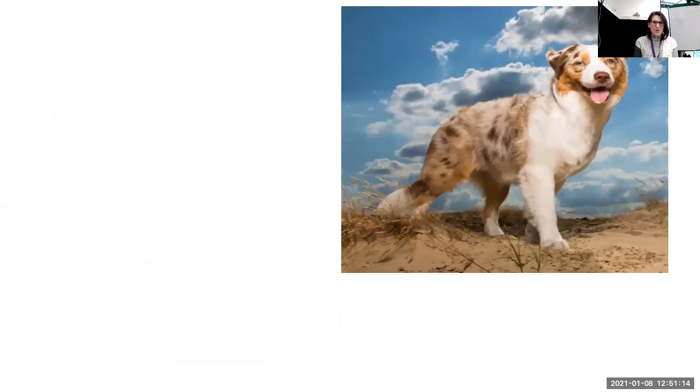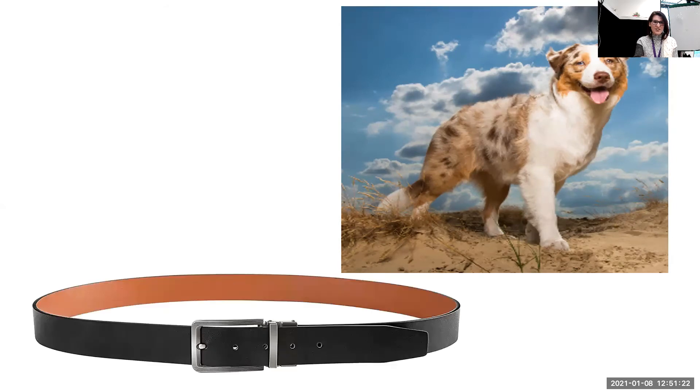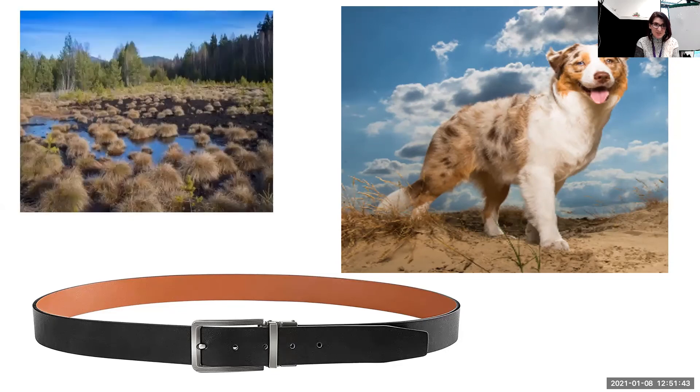A dog. What does the giant give the dog? Did you say belt? That's right. The giant did give the dog a belt. But why did the giant give the dog a belt? I haven't seen any dogs wearing a belt and my dog doesn't wear a belt. So why would the giant give the dog a belt? That's right — the giant gave the dog his belt so he could walk across the bog.